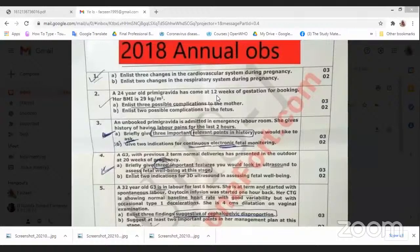Enlist three possible complications to the mother and two possible complications to the fetus. 12 weeks of gestation is a very good time to come for your booking visit. BMI is 29 — can you guys comment on this? Is she overweight? Is she obese type 1? Is she obese type 2? Is she normal?